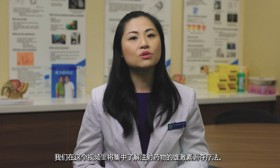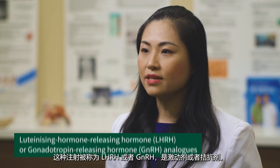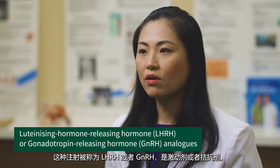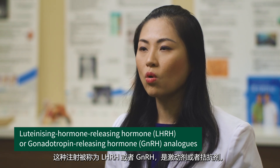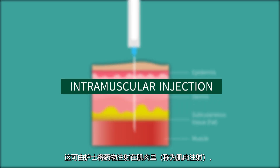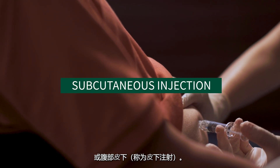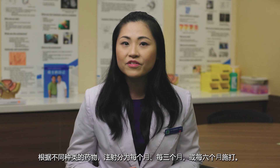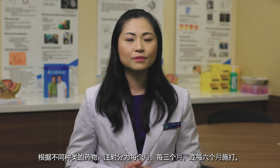In this video, we will focus on ADT using injectable medications. These injections are known as LHRH or GNRH agonist or antagonist. They are usually administered by nurses into the muscle, known as intramuscular, or under the skin around the abdomen, known as subcutaneous. They can be given every month, three-monthly, or six-monthly, depending on the different types of medications.